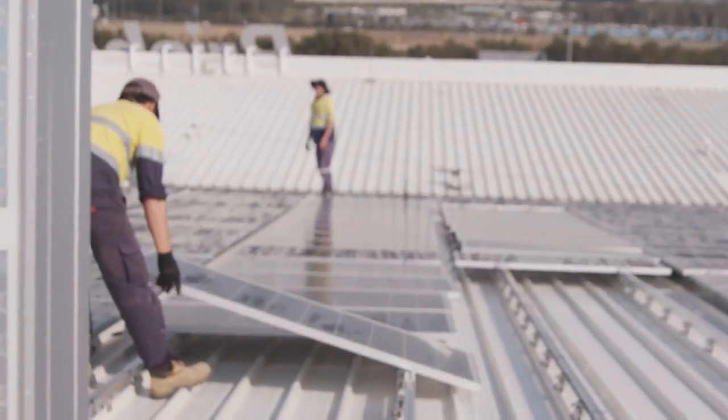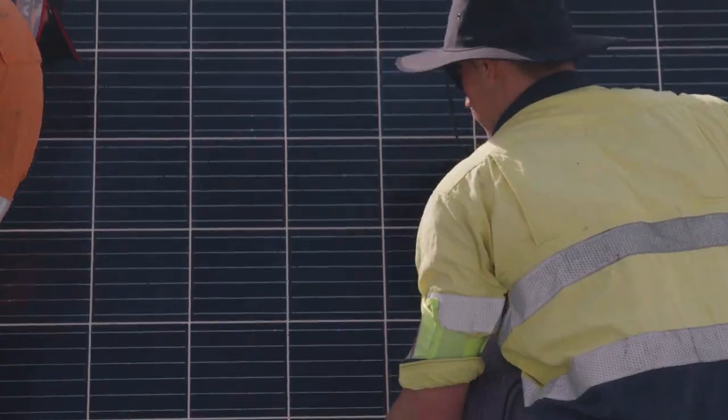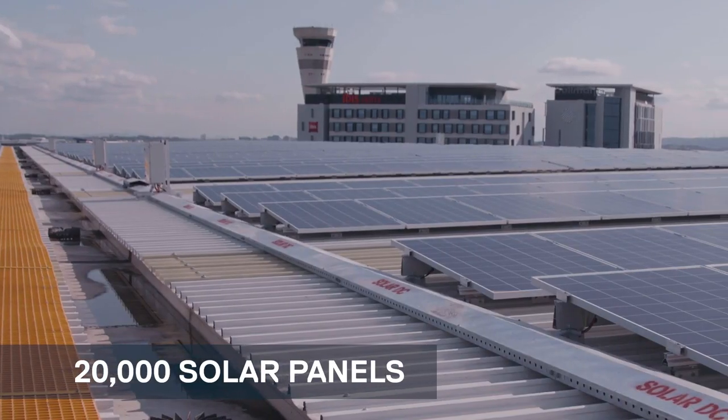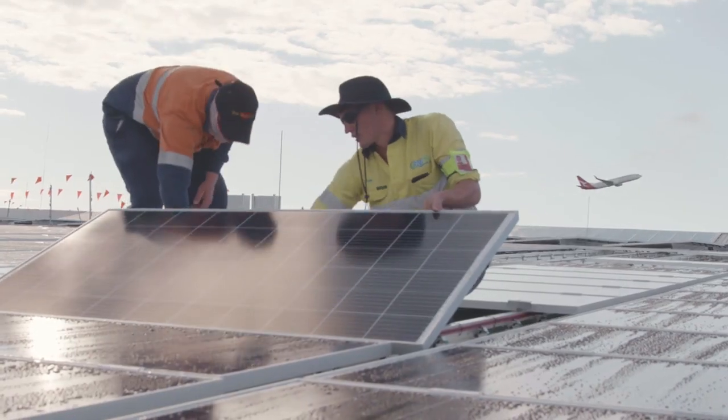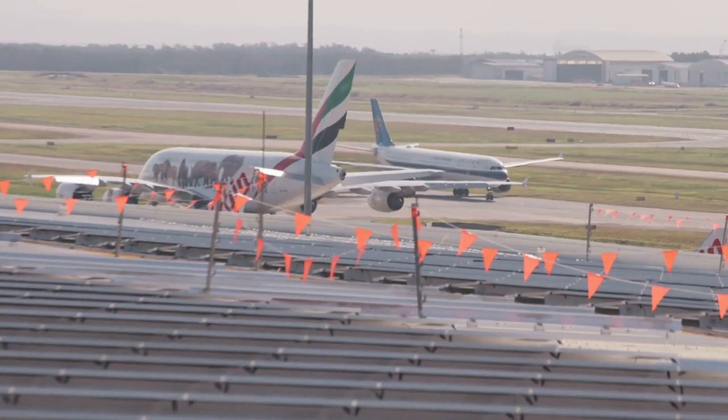The solar project at Brisbane Airport is the first of its kind for an Australian airport. BAC is investing $11 million, which includes 20,000 panels across six sites on the airport. When complete, the project will deliver a six megawatt solar system which will compensate 18% of BAC's direct electricity by renewable energy.